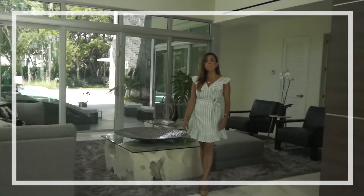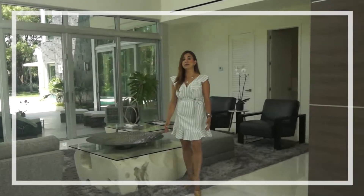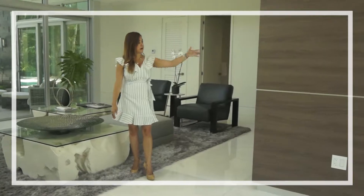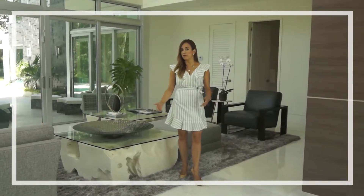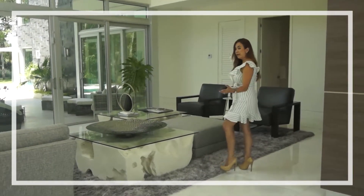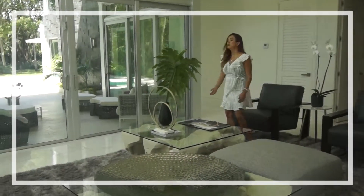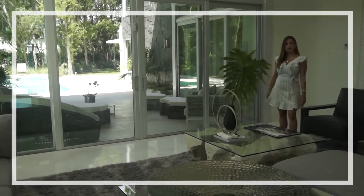We are right now in the main living room. As you can see, we have double height windows, double height fireplace, and of course an open floor plan that allows you to entertain or rotate to your patio and entertaining area.